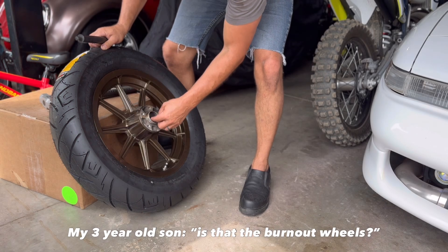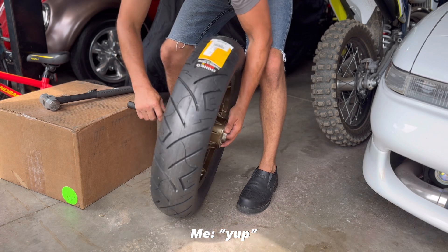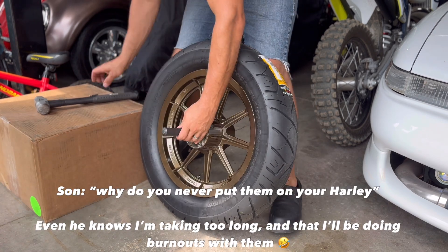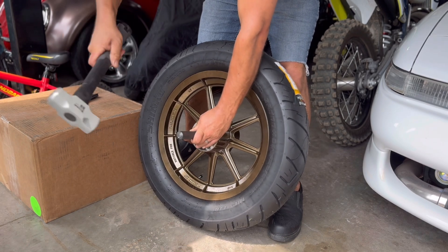A quick family moment - one of the kids asks why the wheels aren't on yet. 'Why do you never put them on your Harley?' - 'I'm going to.' 'Do you, Daddy?' - 'Maybe.'